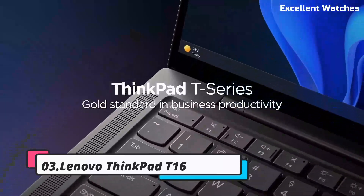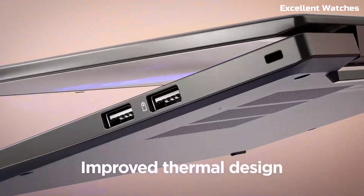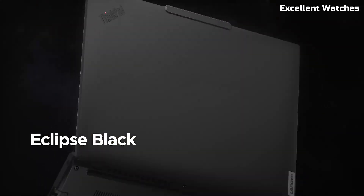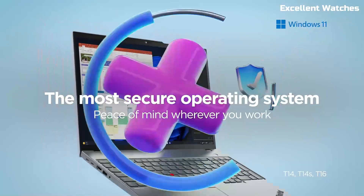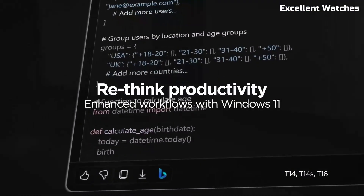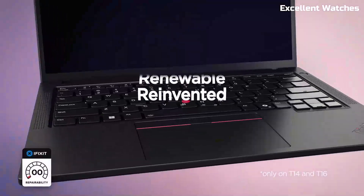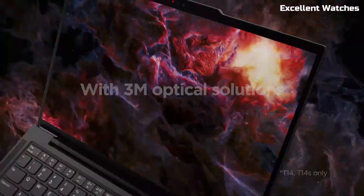Number 3: Lenovo ThinkPad T16. The Lenovo ThinkPad T16 is a powerful business laptop designed for professionals who need performance, durability, and all-day productivity. With its 16-inch display, larger battery, and enterprise-grade security, it's the perfect companion for demanding workflows whether you're in the office, at home, or on the go. Powered by the latest Intel Core or AMD Ryzen PRO processors, the ThinkPad T16 delivers lightning-fast performance for multitasking, data analysis, and content creation. Integrated or discrete NVIDIA graphics ensure smooth visuals.